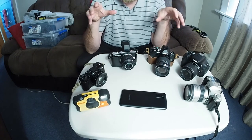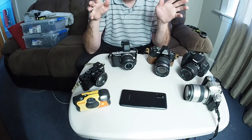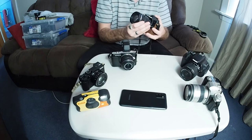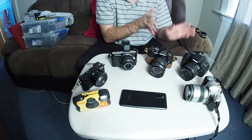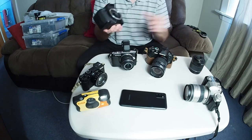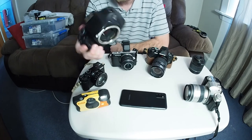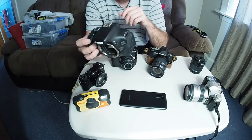Many camera manufacturers are now moving into the mirrorless format. What mirrorless means is you no longer have any sort of mirror - it's just a sensor with no mirror mechanism. That's where DSLRs are slowly becoming more redundant in recent years. If I open up and remove the lens, you can see there's a mirror right here just in front of the sensor, and that's why DSLRs tend to be a little clunkier than a mirrorless camera - because of this whole mirror mechanism.